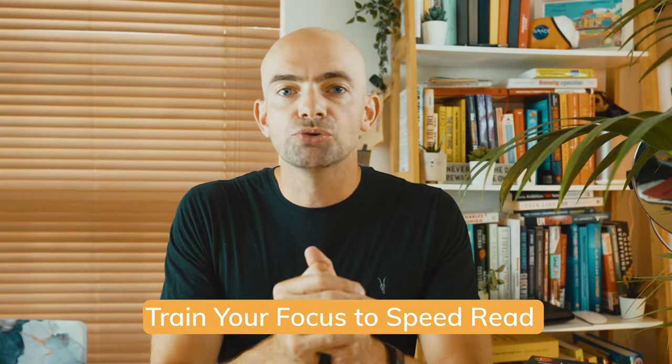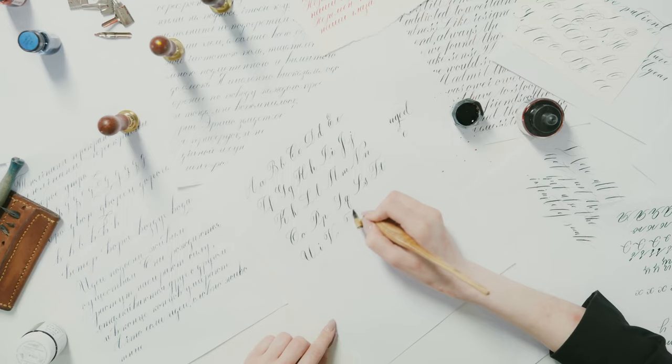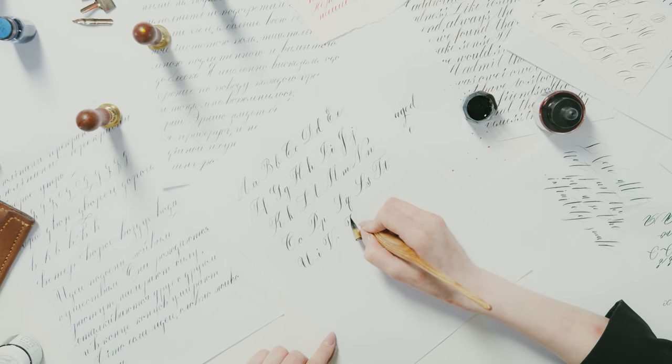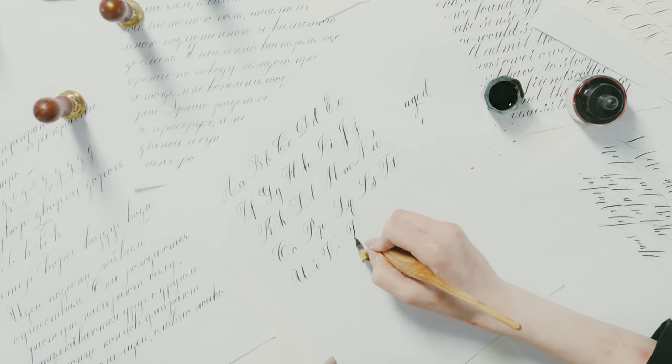Speed reading can be pretty tiring. It's easy to lose your place or burn out, meaning you need to go back to the start of a line or paragraph and this can lose time. My top tip is to give yourself the best conditions possible to speed read — this might mean turning up the brightness on your Kindle, increasing the font style or size, or making sure you're taking appropriate breaks.